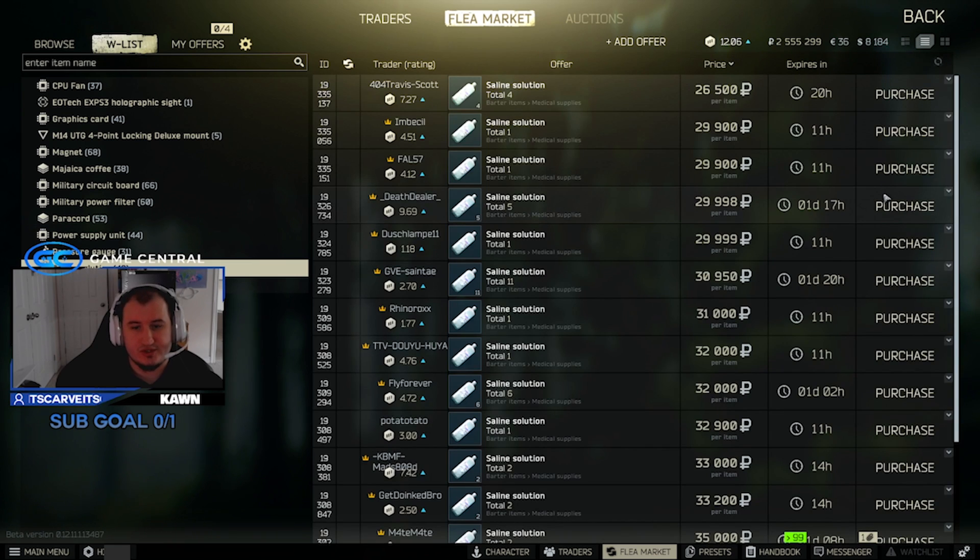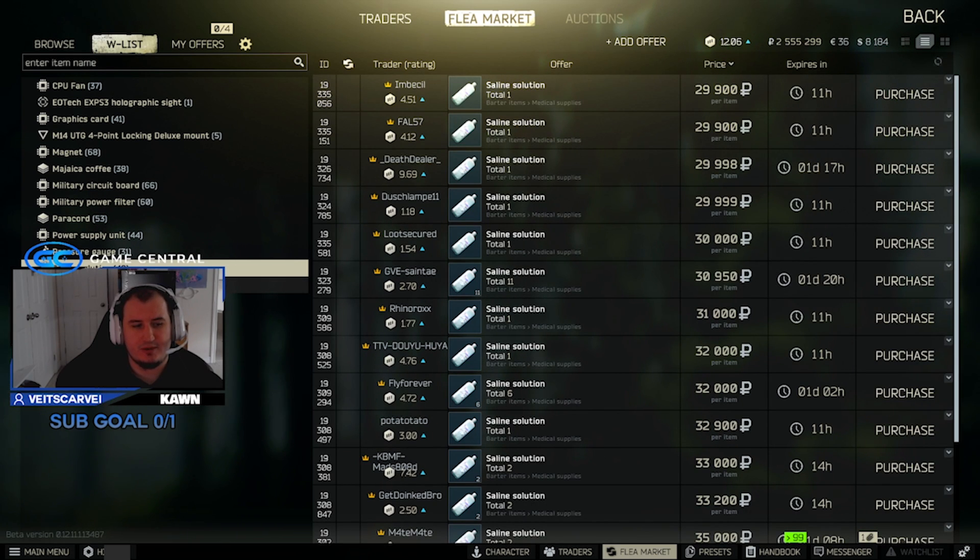Saline solution is also still sitting at around 30k — pretty solid. I would definitely continue to pick these up. You need them for some med station stuff, so saline is definitely a pickup item, worth picking up and definitely worth selling.